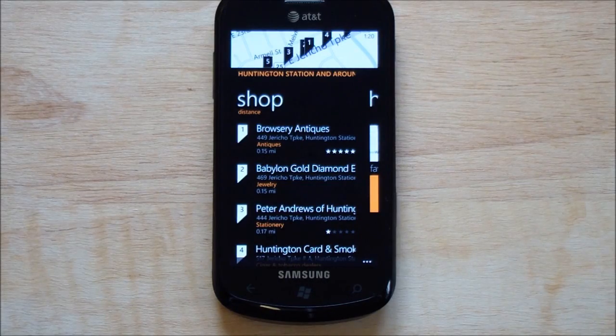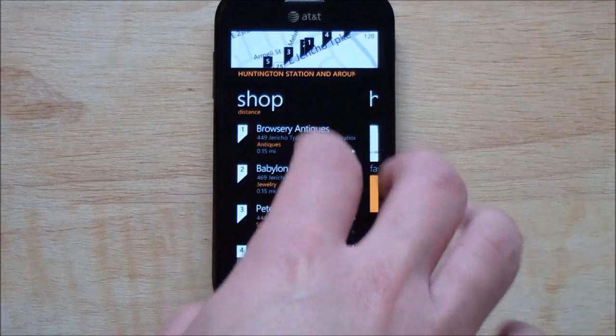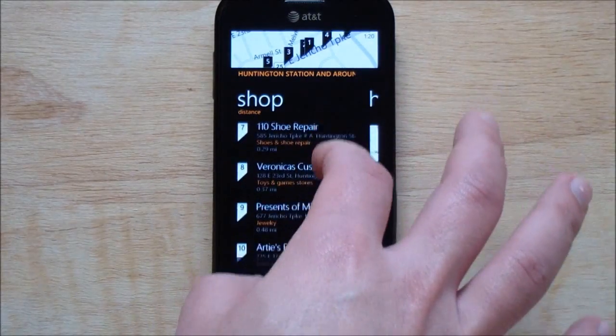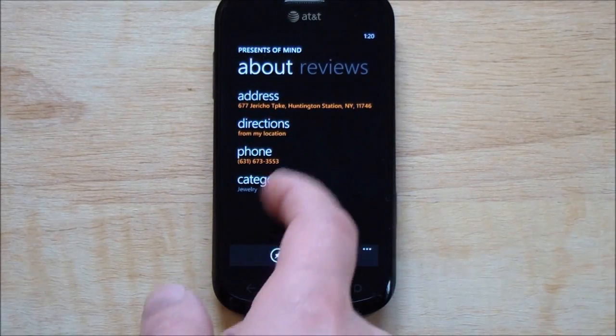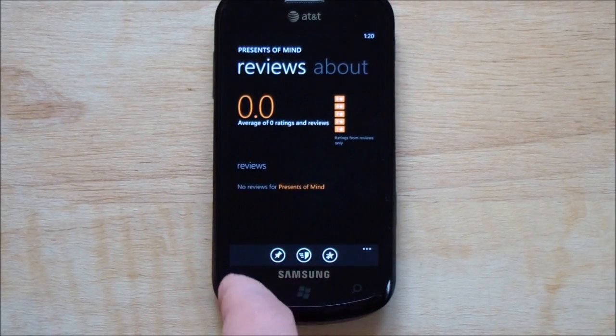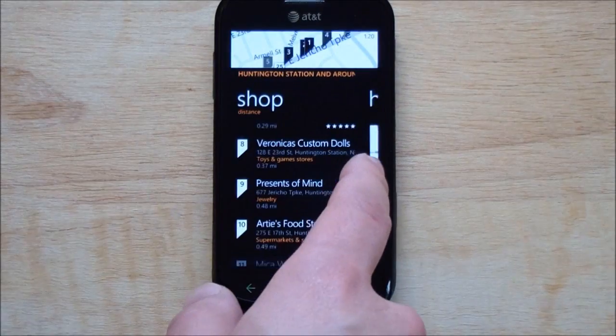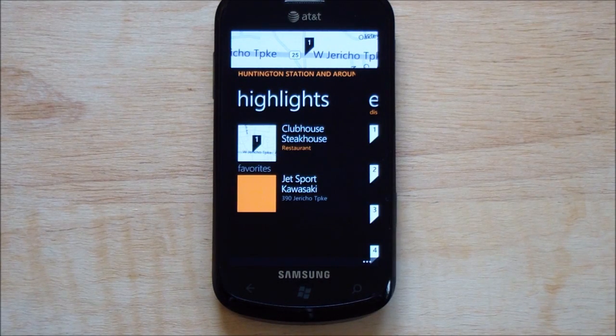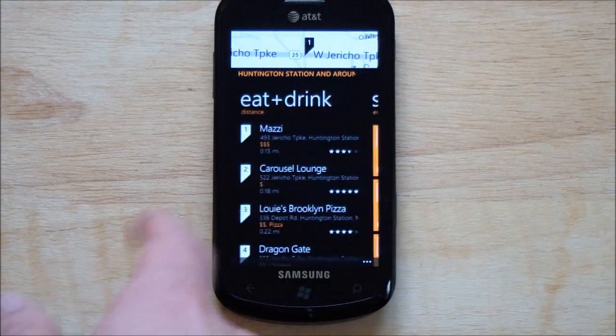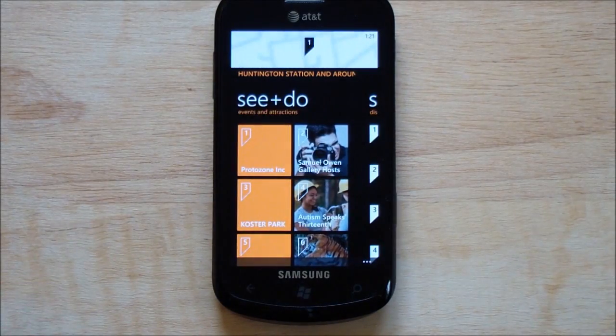Shop is also kind of neat. It brings down stores in your area — same thing, nice big list. Click on any of them, get directions, a phone number, reviews. Finally, you have Highlights. These are things recommended in the area. This steakhouse apparently is pretty popular. You can also favorite things and save them for later. So that's Scout — very cool for discovering stuff in your area and things around you.